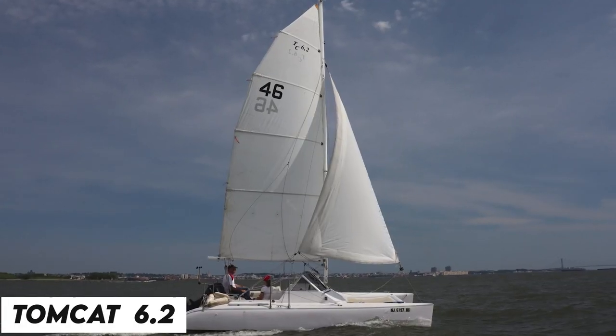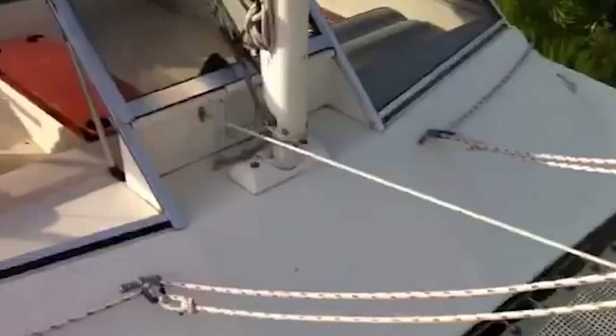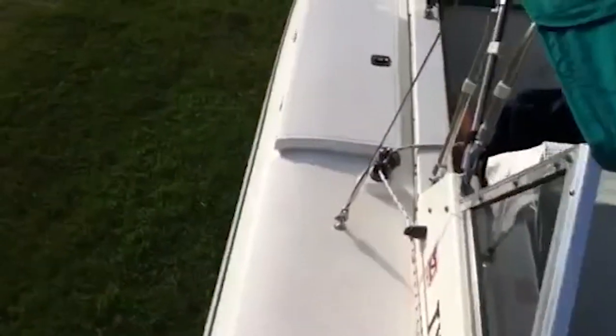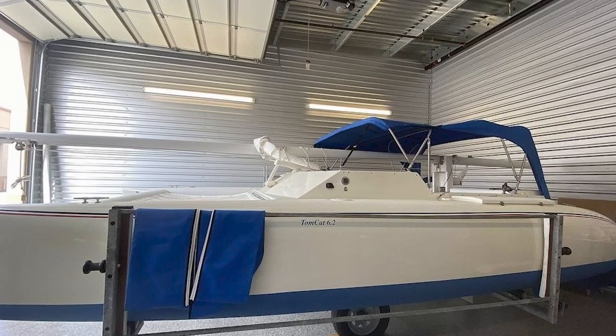The Tomcat 6.2 is a medium-sized catamaran boasting high-quality construction, vacuum-bagged hulls, and a plywood-reinforced deck. It performs excellently both under sail and power, blending the comfort, aesthetics, and convenience of a powerboat with the performance of a contemporary sailing cat. It is also easily trailerable since the hulls can be detached from the deck and the deck can be winched up on a trailer.